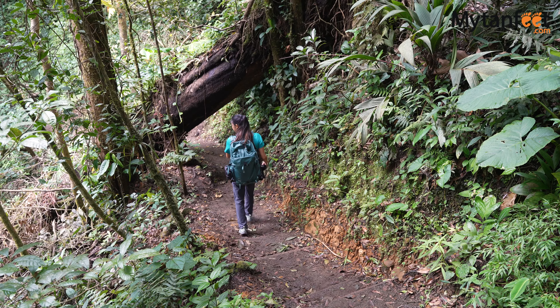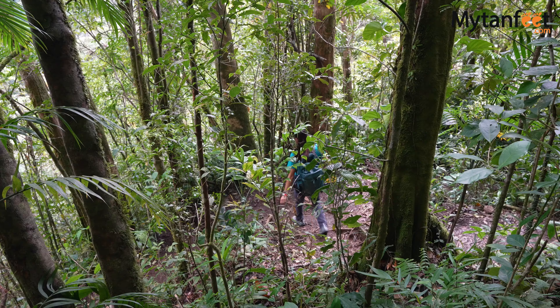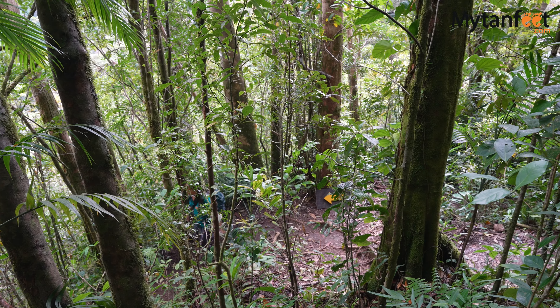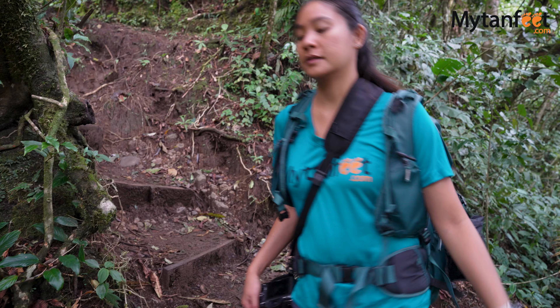Whether you're doing the full package or the big hike, I would recommend giving yourself around 4 hours including lunch or coffee afterwards. We arrived at 9am and left around 1pm after having lunch at the restaurant.